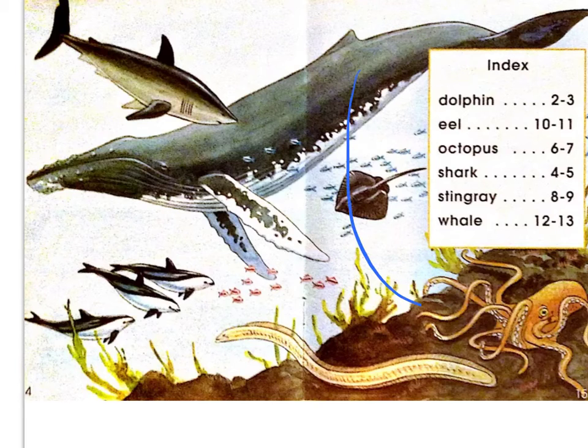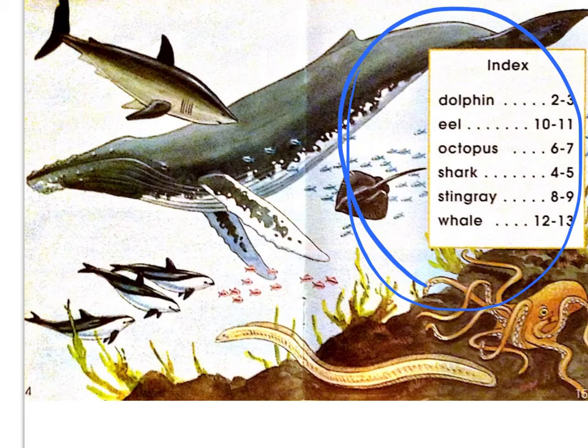Can you tell me what this is called at the end of a story? The index. Very good. And what kind of books have an index? Non-fiction books. Wow. Give me five. You are a rocking reader. Thank you.